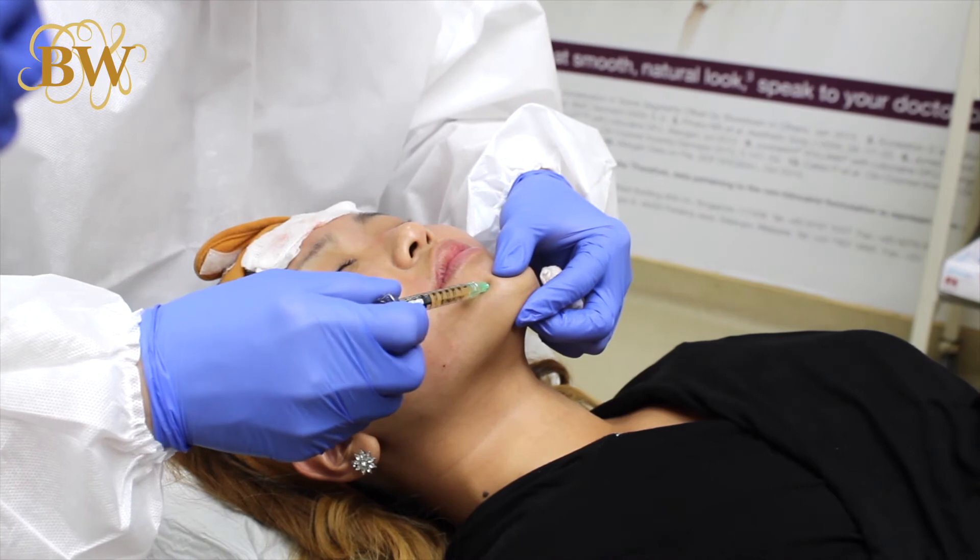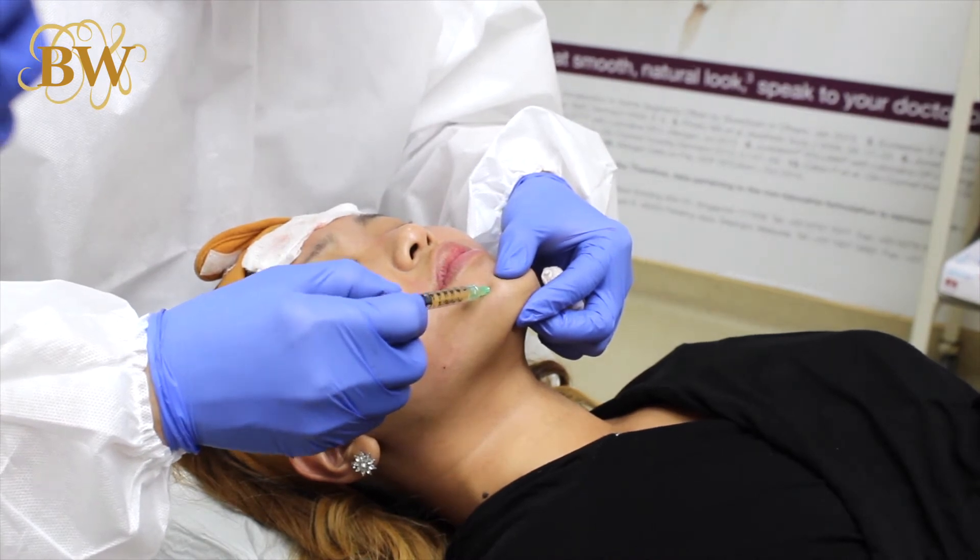I will tell you though, it does hurt, just a little bit, just throughout the entire procedure which takes less than 10 minutes. Beauty is pain, and let me tell you, this pain is so worth it.